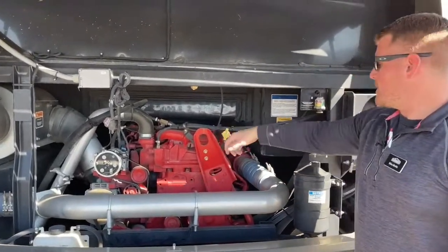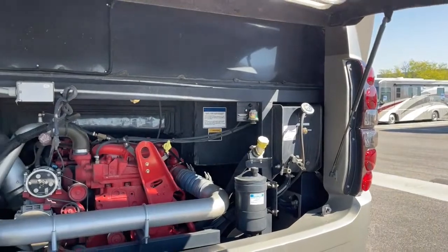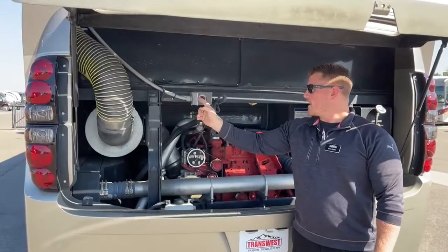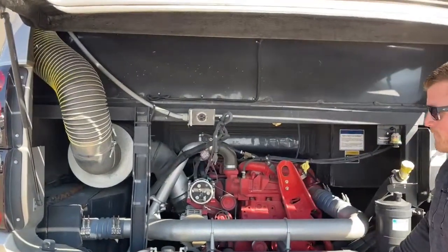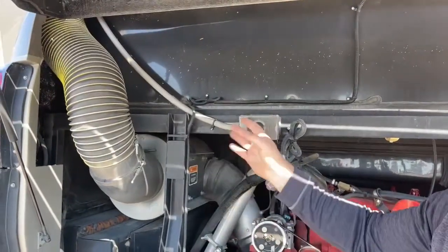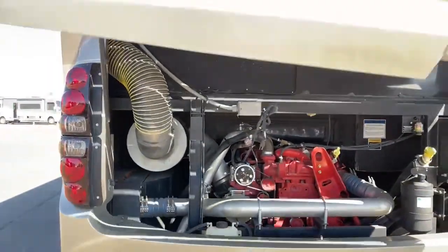We've got our engine oil dipstick and engine oil fill, nice and easy to access so you don't have to search for things. Also here we've got a block heater plug, so if you're out camping somewhere like North Dakota in November, the night before you leave you can plug this in, turn on the block heater, and when you wake up in the morning you won't have to worry about your fuel or oil being gelled up.